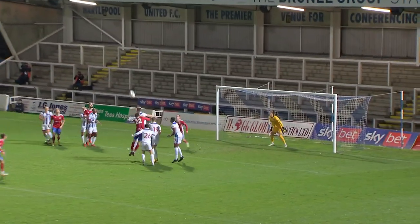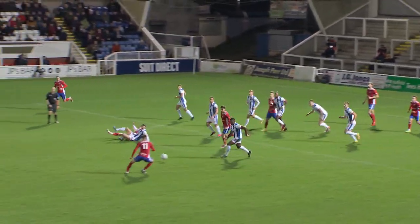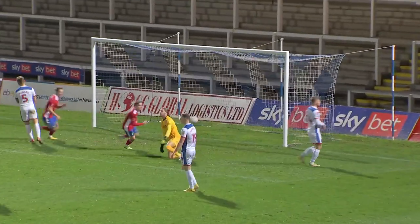Solihull have started confidently here. Head of air by Murray, and here's Ryan Barnett — it opens up in front of him! Solihull Moors in front here!